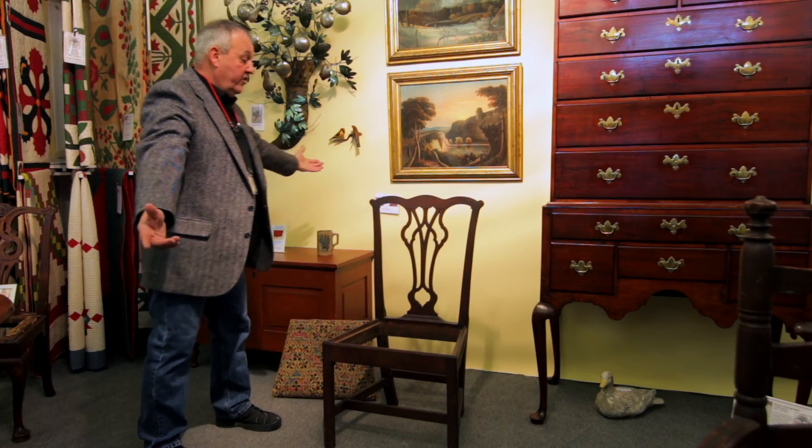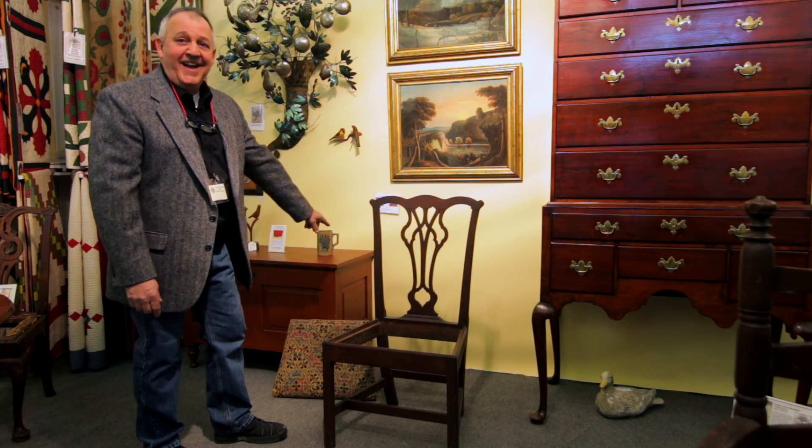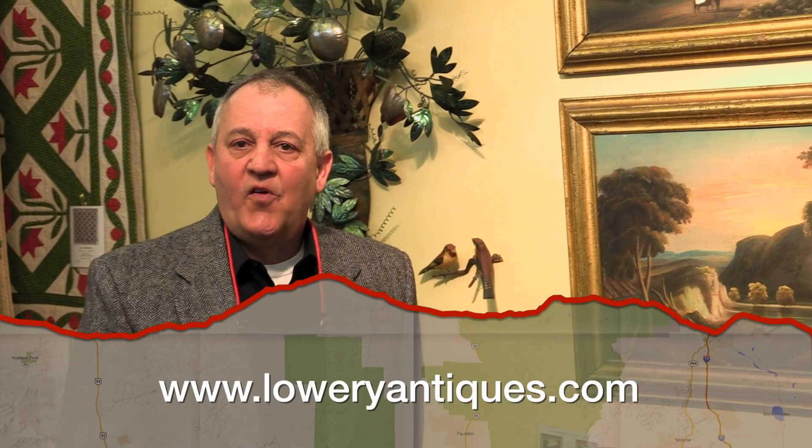To say any more about the chair would be just to say it should be in your home — that's the only thing that should be said. I thank you for coming, and I want you to stop at my website, LowryAntiques.com. See you next fall. Bye bye.